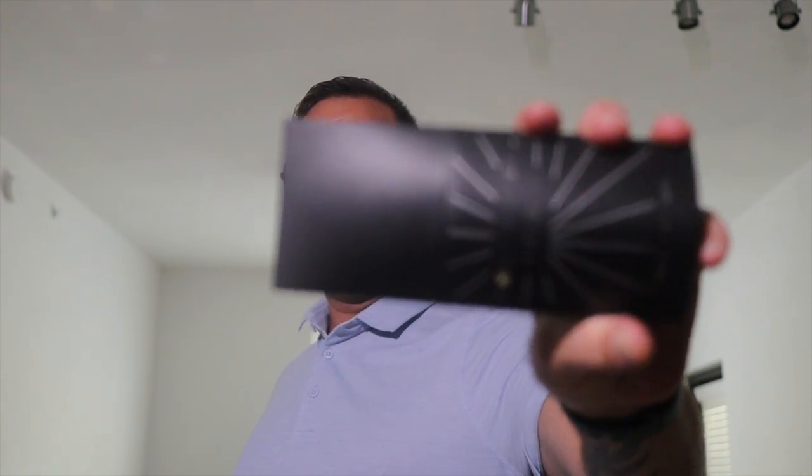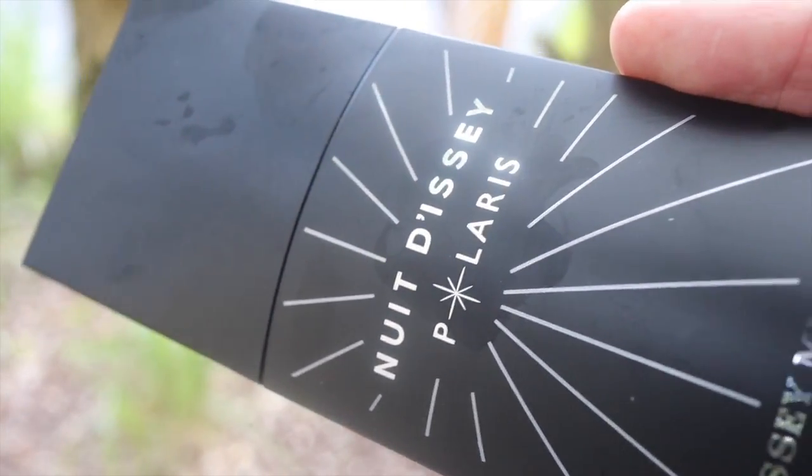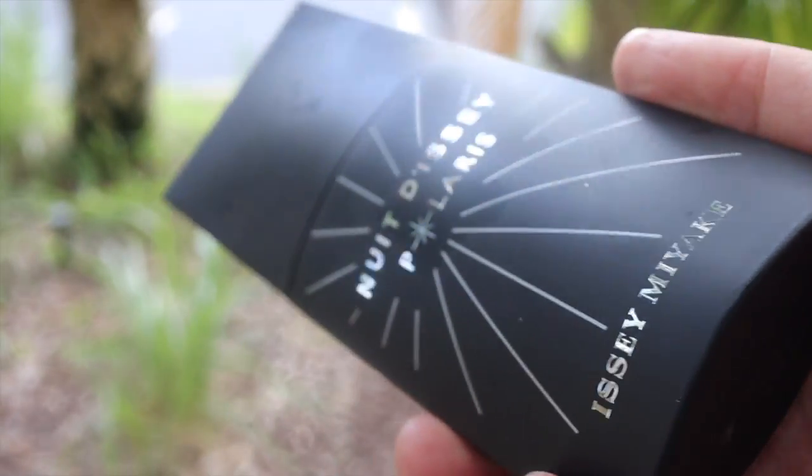Issey Miyake Nuit de Polaris. Polaris also has some deep dark notes and some vanilla notes in it, and the projection is out of this world, the longevity is out of this world. It's about 60 dollars for 4.2 ounces.